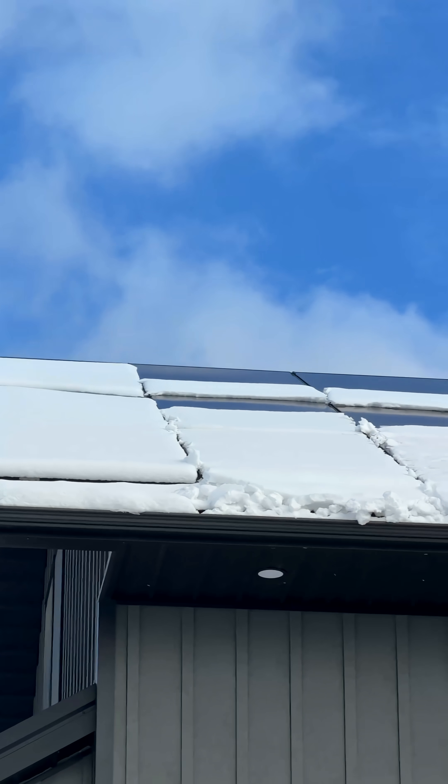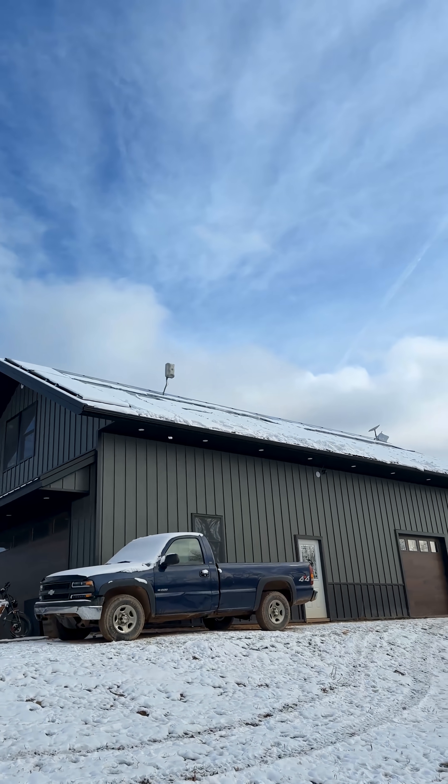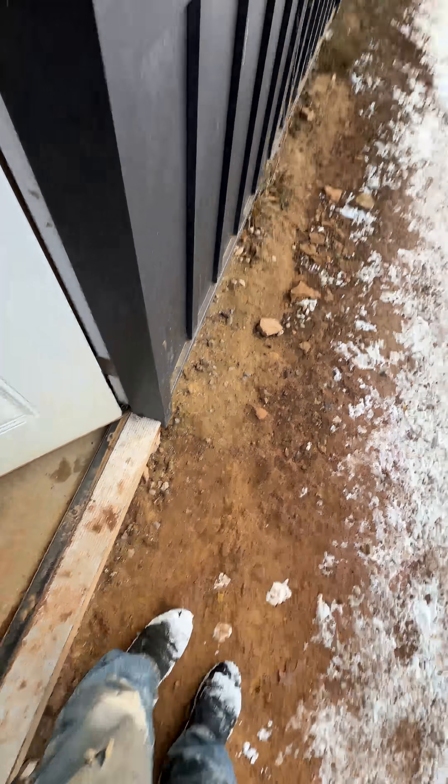I gotta remember these panels are brand new, so anything is going to slip and slide off them easily. But as the years go by, glass just won't be quite as smooth. I'm gonna go slam the door and see if that helps. It's a pretty sturdy building so it might not shake much. I think if I stand close enough to the building it won't hit me on the head. Yeah, that didn't do anything.